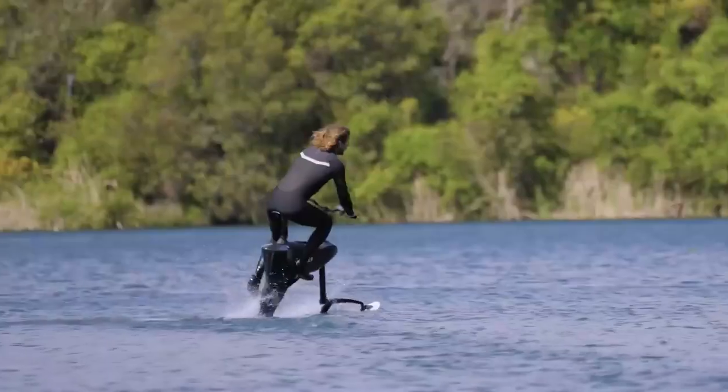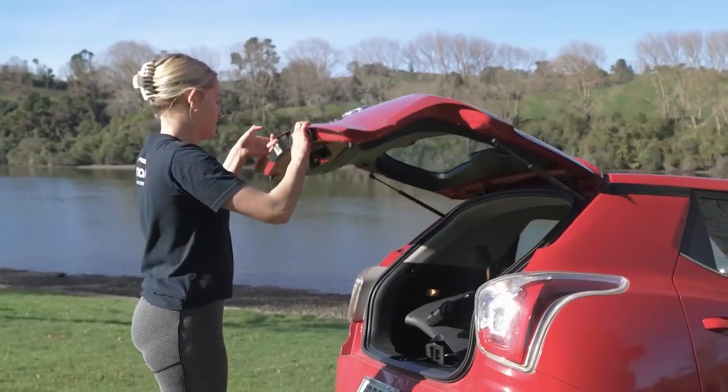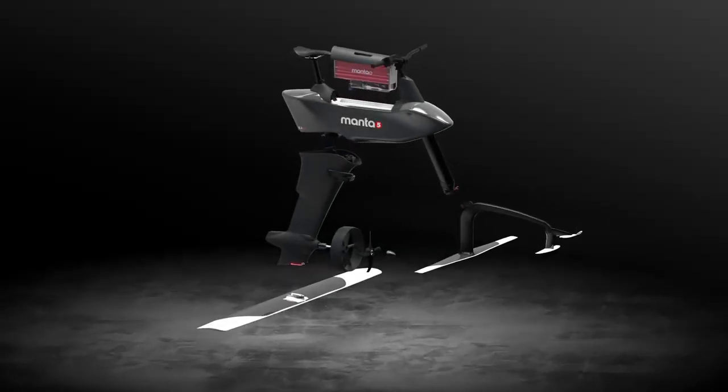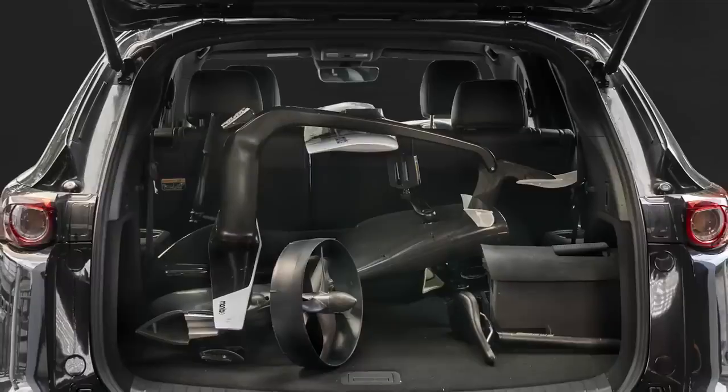and allows for adventures up to four and a half hours. When you're done for the day, the SL3 breaks down into compact pieces with quick connection parts for easy transportation and compact storage.